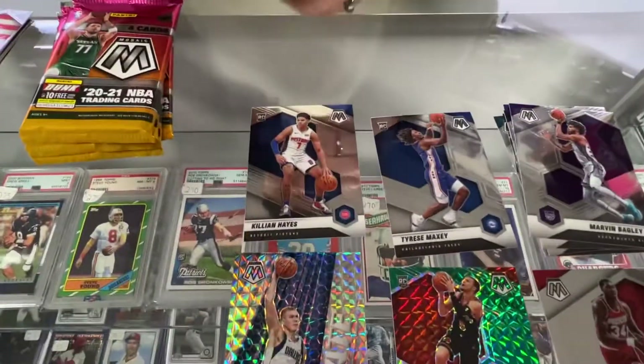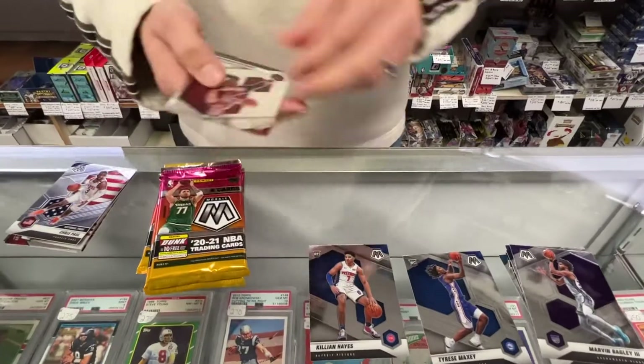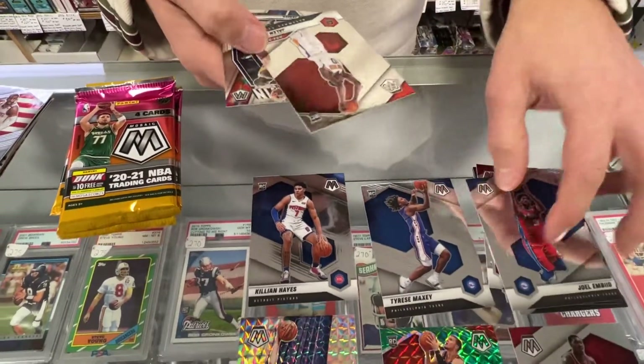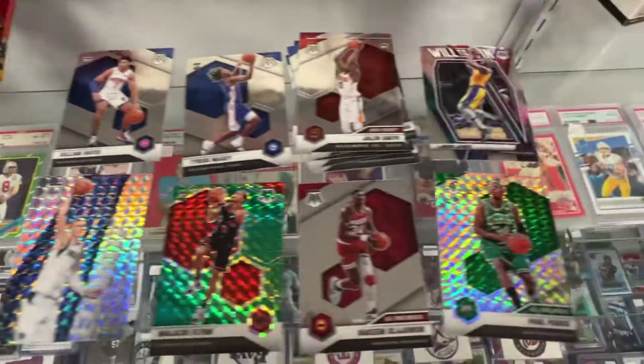Killian Hayes Rookie. Paul Pierce Prism. There's a base — Embiid. Jalen Smith Rookie. There's a LeBron insert, Will to Win.